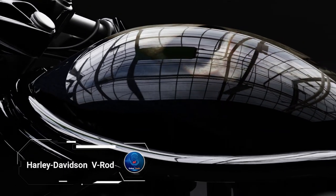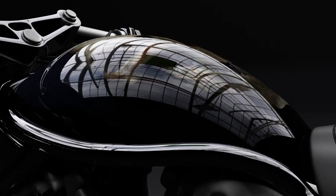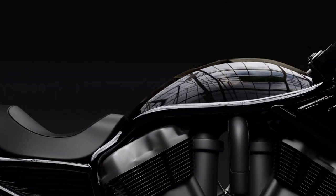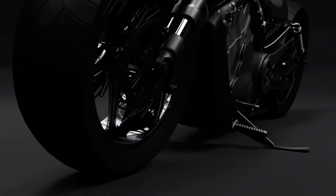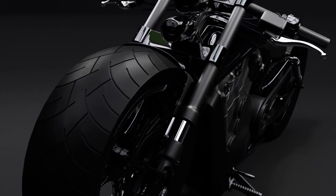The Harley-Davidson V-Rod is a perfect blend of muscle and modern design, offering a thrilling ride that showcases the best of American motorcycle craftsmanship. With its bold, aggressive styling, the V-Rod stands out on the road, making it a top choice for performance enthusiasts who crave both power and precision.